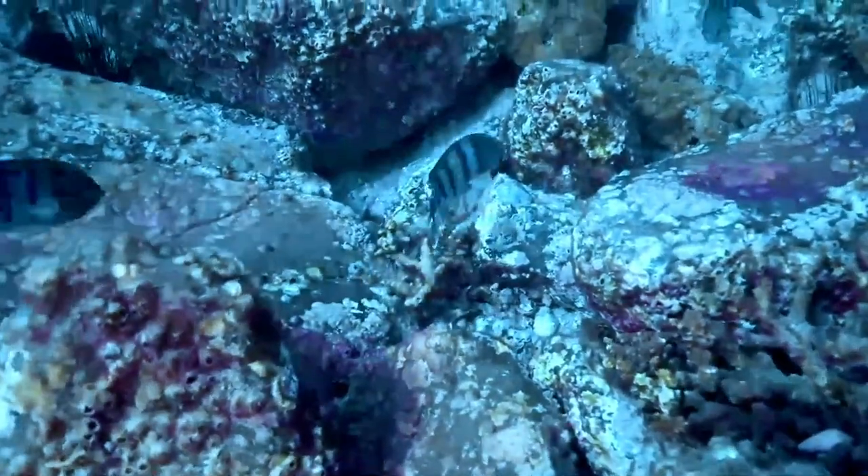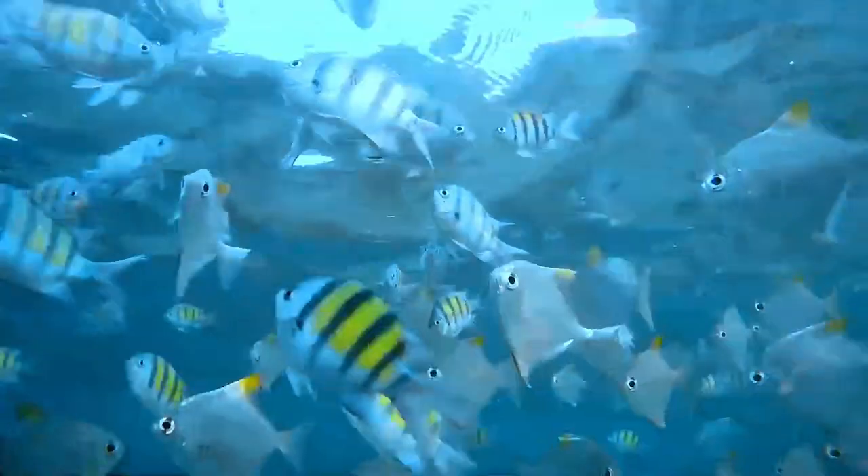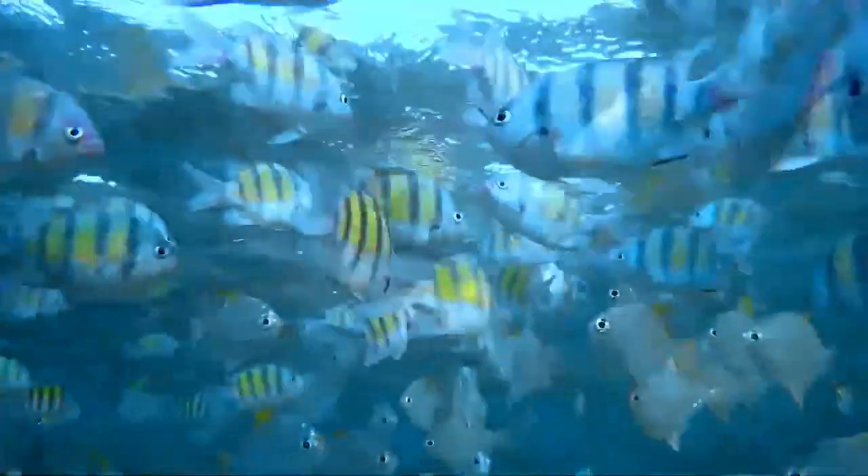Juveniles mature at 12 centimeters. Males turn more blue during spawning. Many people confuse this fish for Abudefduf saxatilis, a closely related species found in the Atlantic Ocean.